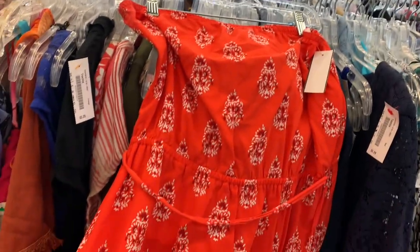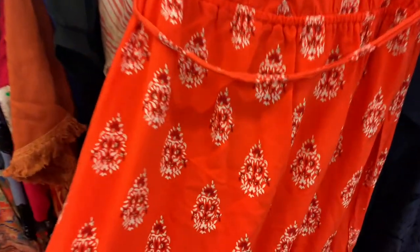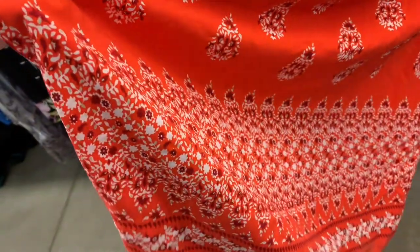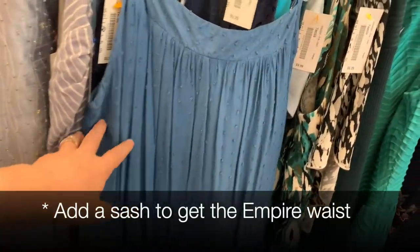I really love the pattern in this maxi dress — it actually kind of mimics a sari, which was super popular during the Regency era. They loved their textiles from India, so this is actually a pretty close pattern to what they might have had. Here's another dress that has a pretty close pattern as well.